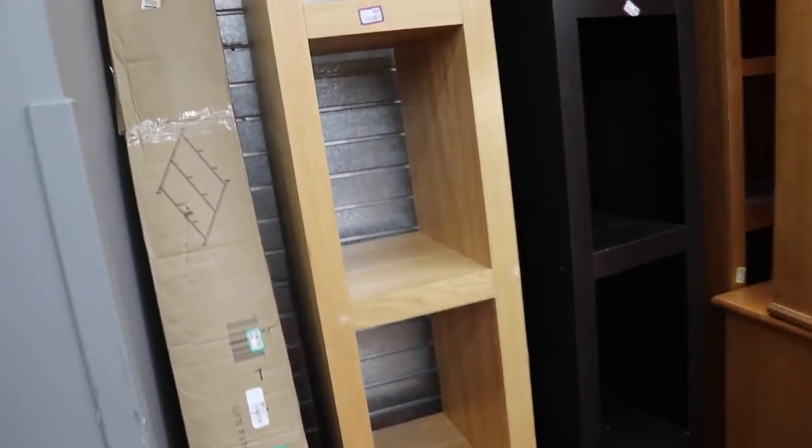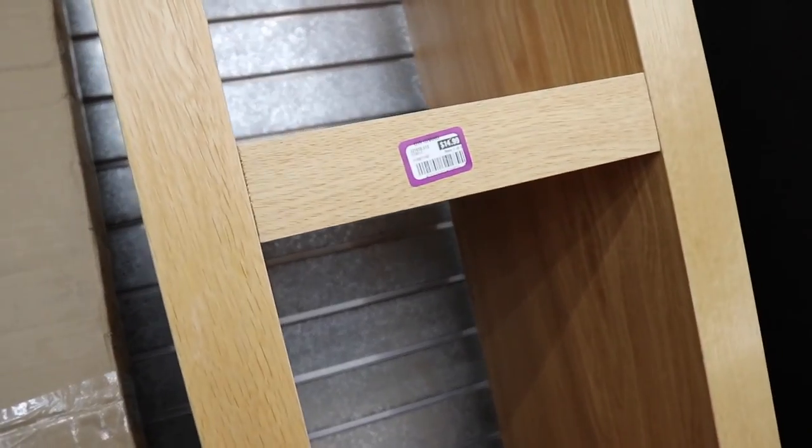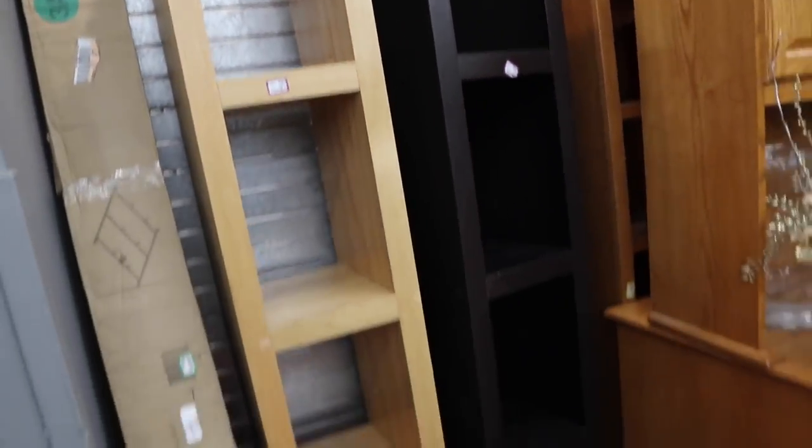There are also some Ikea items here — they're only 15 dollars each. Let's see what else we can find.